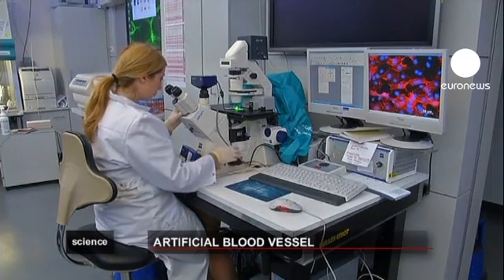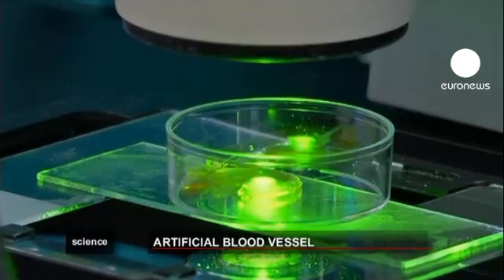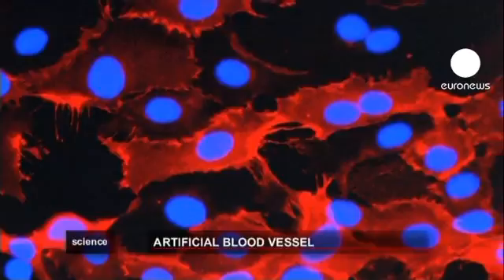Esther Novosel is a cell specialist at the Fraunhofer Institute. She has been involved in the project since the start and wrote her doctoral thesis on the subject. According to her, the artificial vessels are very close to the real thing.